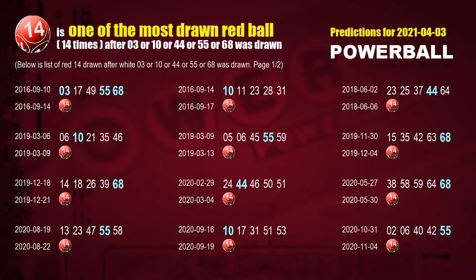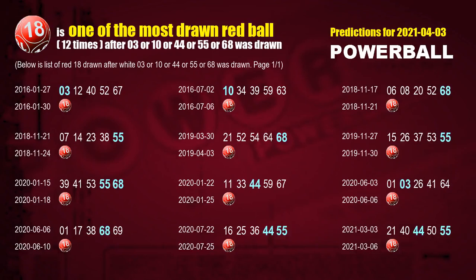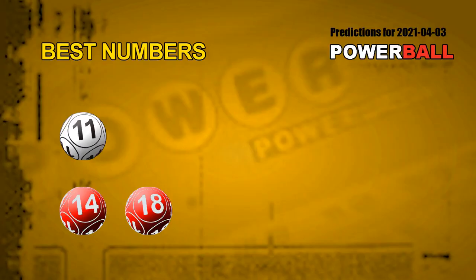The first red ball most drawn after 03, 10, 44, 55, or 68 was drawn is red ball 14. We list these 12 draw results which are after a draw with over 1 white ball winning number today. The second red ball most drawn after those numbers is red ball 18. We list these 12 draw results as well. Now we have the most frequently following white ball units digits and red ball numbers, so we can find out the best numbers for next draw. The best white ball for next draw is 11, and the best two red balls for next draw will be 14 and 18.